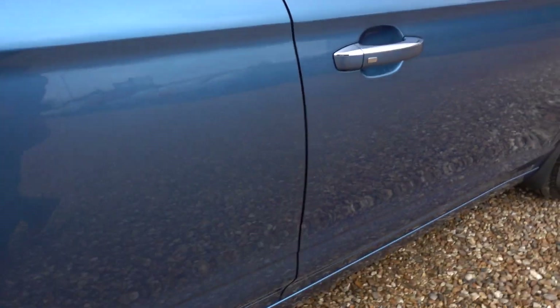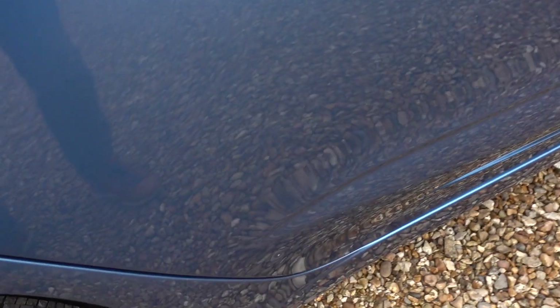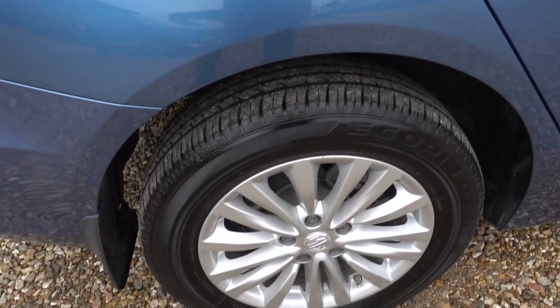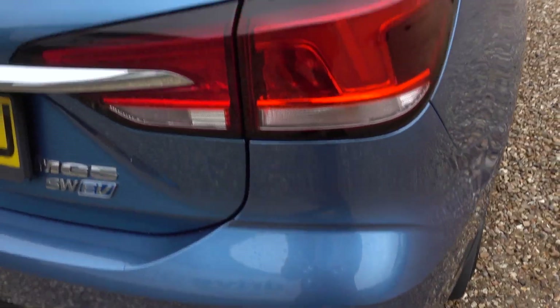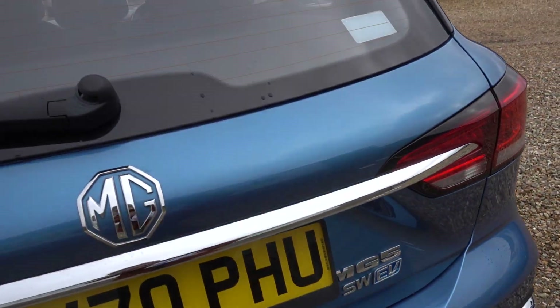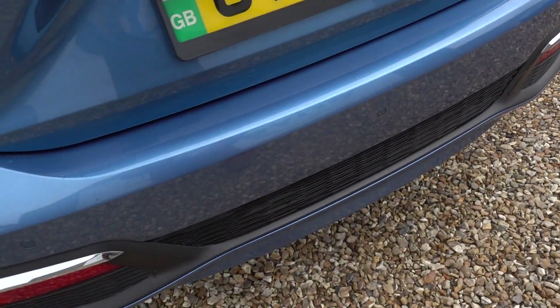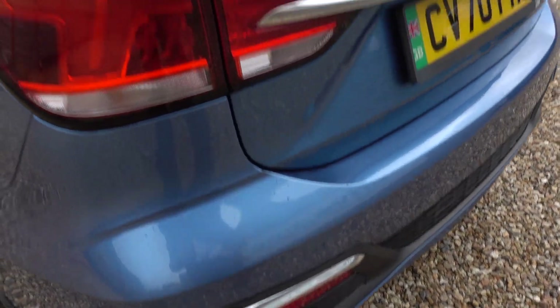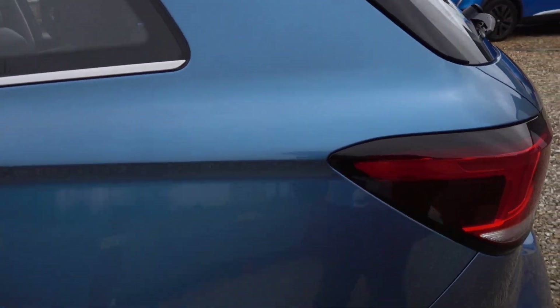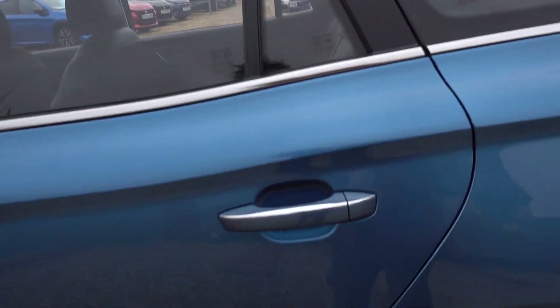Like I say, we like to point out all these things. Oh look, there's another little scuff actually on that door as well. Alloys are okay on this side, and the bumper and the boot sill all look fine.